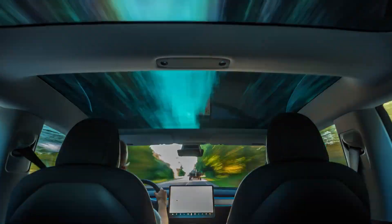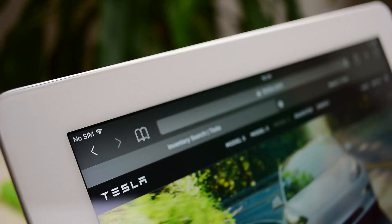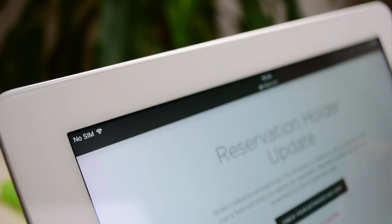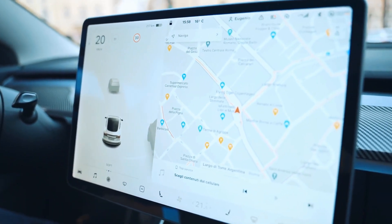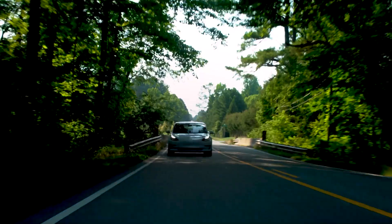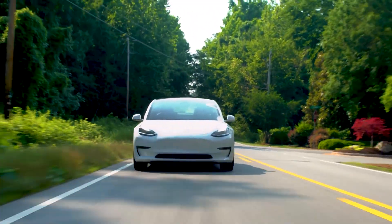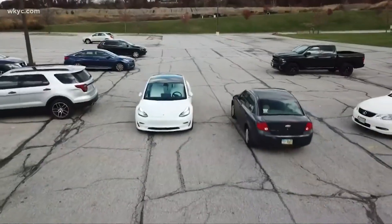Enhanced Autopilot includes, in addition to the functionality of Autopilot, auto-lane changes that assist in moving to the adjacent highway lane when auto-steer is engaged. Autopilot navigation actively guides your car from a highway's on-ramp to off-ramp, including lane changes, navigating interchanges, automatically engaging the turn signal, and taking the correct exit. It also has Smart Summon, where your car navigates complex environments and parking spaces, avoiding obstacles to locate you. Autopark assists you in parallel or perpendicular parking with a single touch.